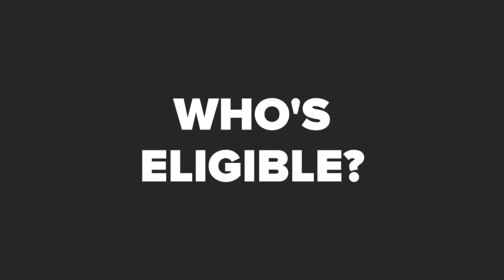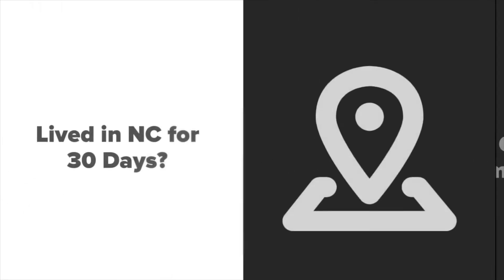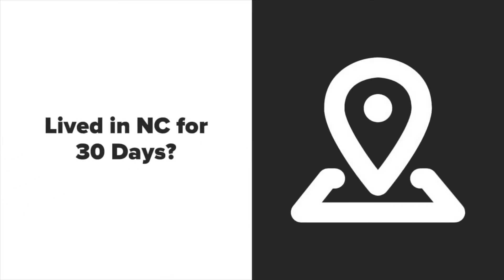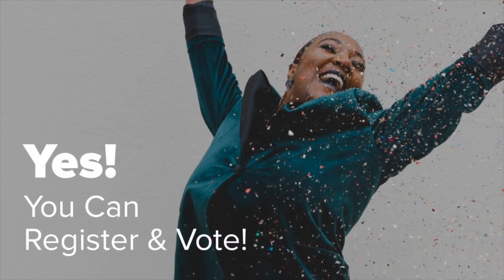Who can register to vote in North Carolina? Are you a U.S. citizen who will be at least 18 years old on Election Day, November 3rd? Will you have lived in North Carolina for at least 30 days as of Election Day? If applicable, have you completed all terms of a felony conviction, including probation and parole? If you said yes to all three, you can register and vote.